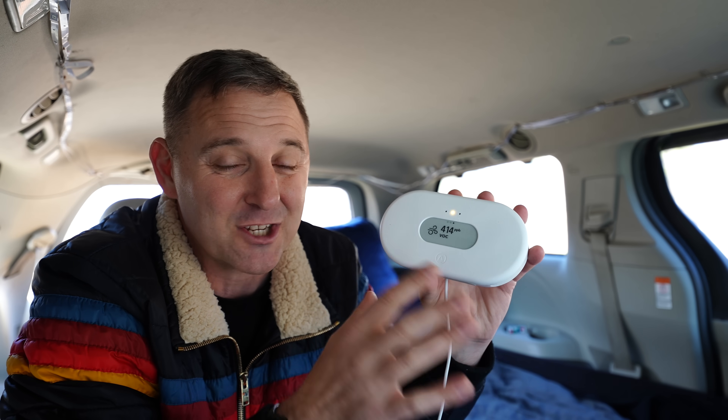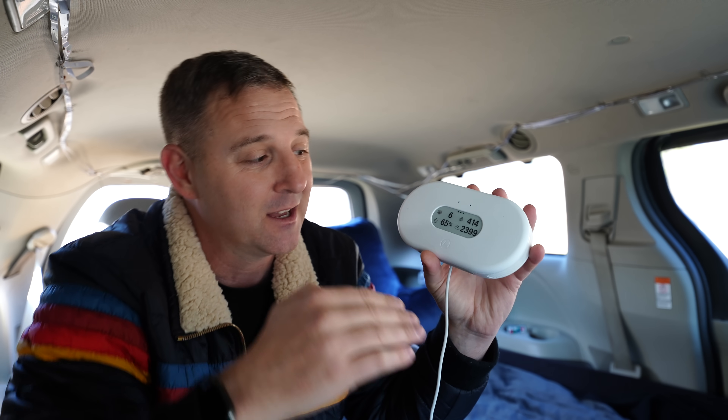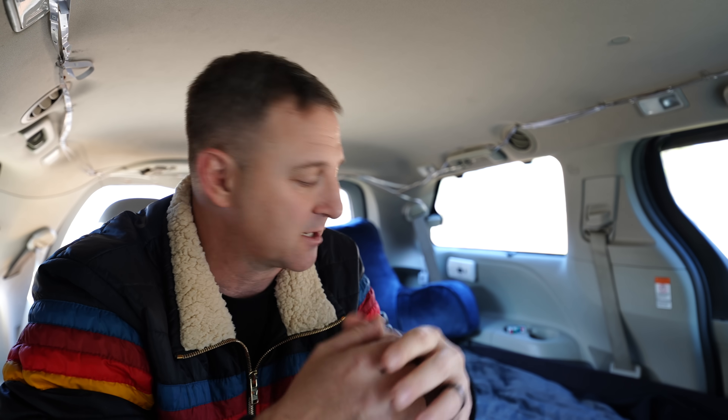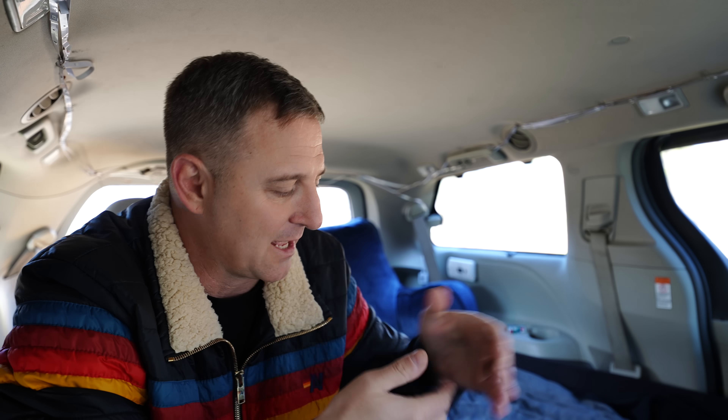Before we even consider boiling water to start my tea, I've been sitting in the van for just about 10 minutes and the carbon dioxide level has shot up from about 500 parts per million to over 2,300 parts per million. 2,000 is about the limit where you can start to get headaches and discomfort. 5,000 is a really unsafe level — that's what they consider toxic. So we're nowhere near toxic yet, but at 2,400 parts per million we're already in the range where long-term exposure could cause lack of concentration and headaches.